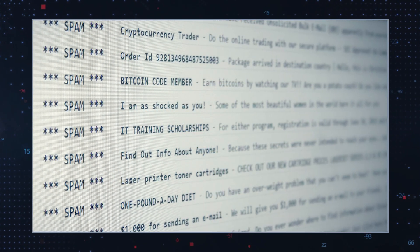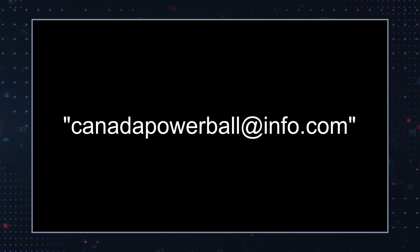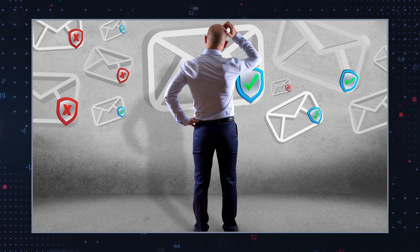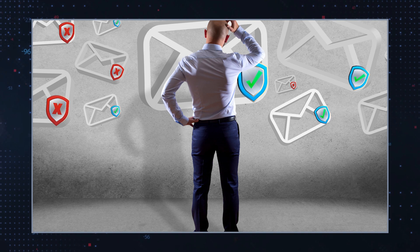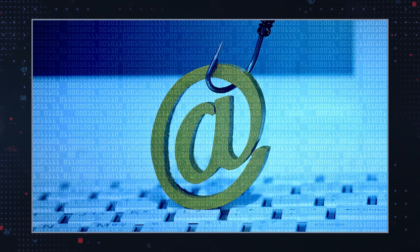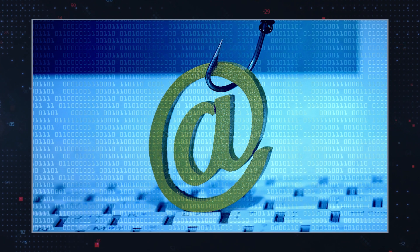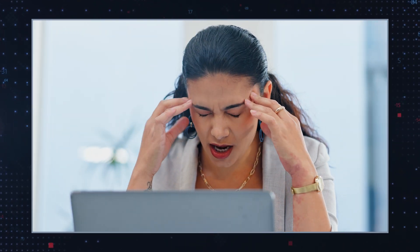These phishing emails, which appear to come from an official address like CanadaPowerBallInfo.com, instruct recipients to provide personal information, including their name, address, phone number, and banking details to claim their winnings. The scam emphasizes urgency and confidentiality to pressure the victim into acting quickly without verifying the email's authenticity.